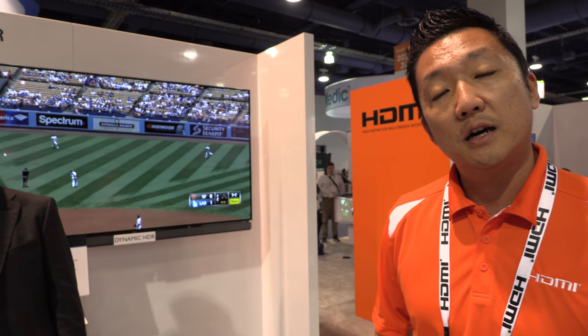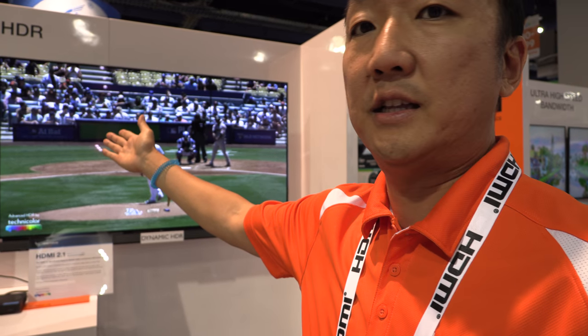Hi, my name is Jeff Park. I'm the Director of Technology at HDMI Licensing and we are at CES 2018 at the HDMI booth showing some of the latest technologies available. One of the announcements we recently made was HDMI 2.1, and one of the demos we're showing is Dynamic HDR. Our technology provider partner Technicolor is showing Advanced HDR by Technicolor, demonstrating Dynamic HDR.